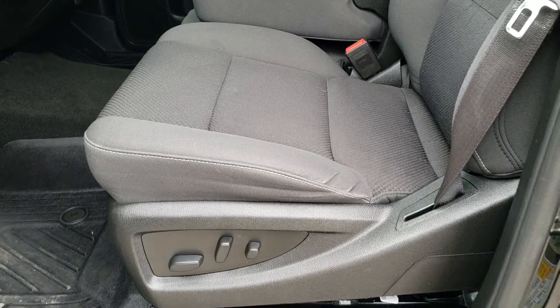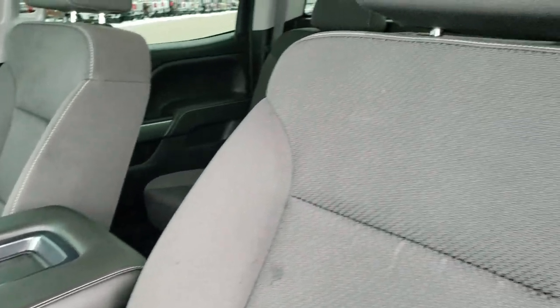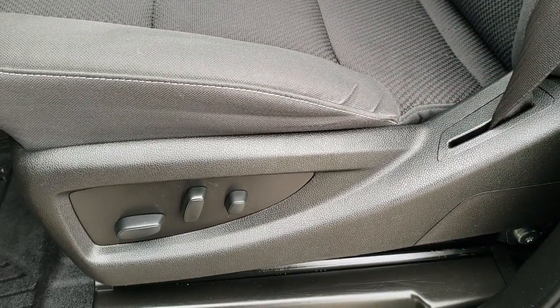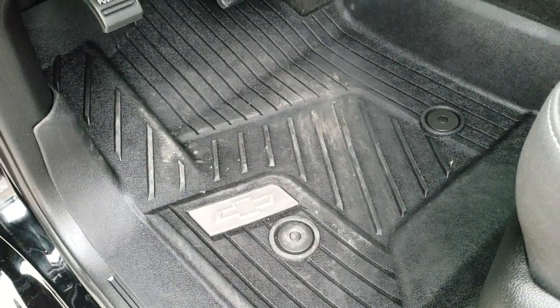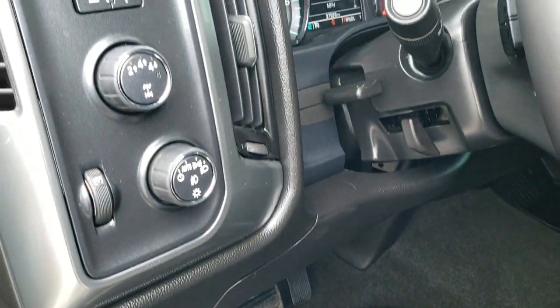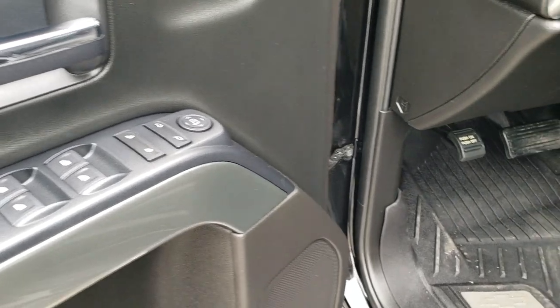Inside, the LT1 package gives you the black cloth interior. There are no rips or tears on the seats — they're in really nice condition. It has the power driver seat, factory all-weather floor mats throughout, auto headlamps, four-wheel drive, factory brake controller, power windows, power locks, and power mirrors.